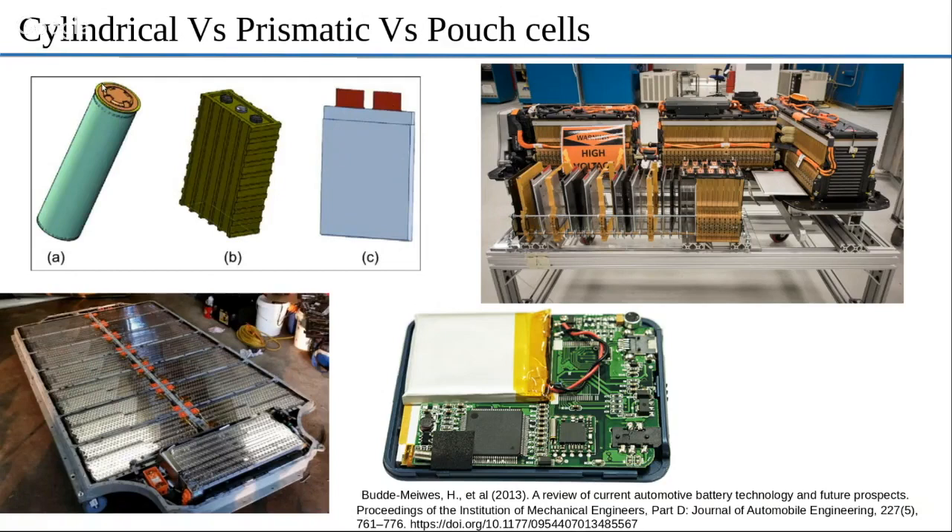Cylindrical cells are used by companies like Tesla, whereas pouch cells are used by companies like GM in their Chevy Bolt. This is a series of pouch cells stacked one on top of each other to get the right kind of capacity.